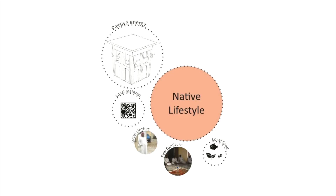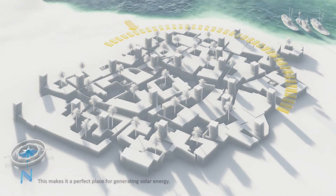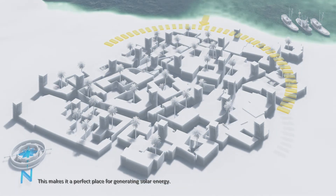Our proposed solution is based on increasing the use of wind towers, which provides a more self-sufficient lifestyle. In this regard, we tend to update wind towers using renewable energy through solar panels.